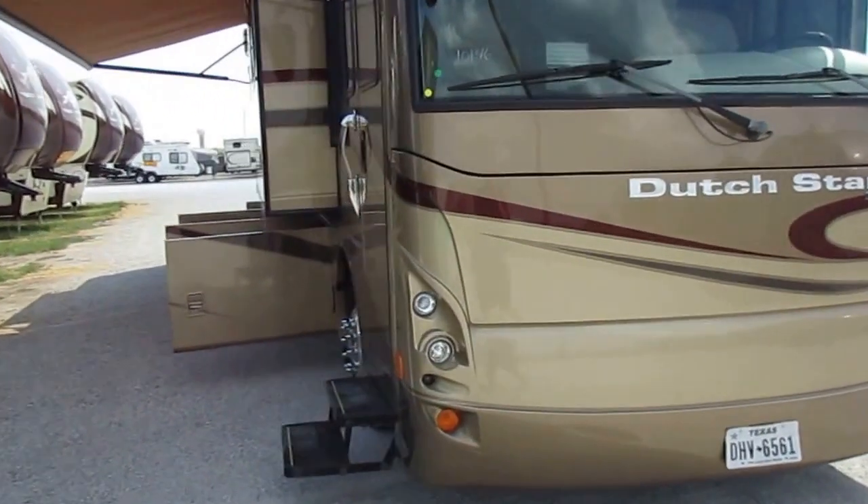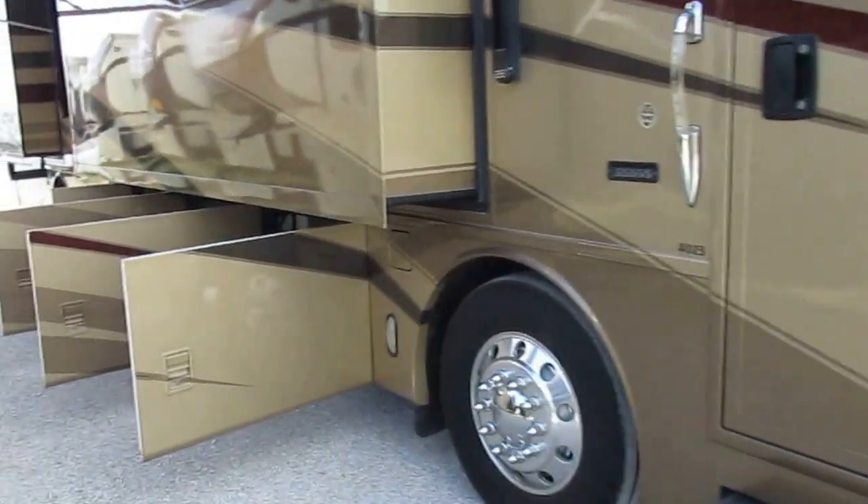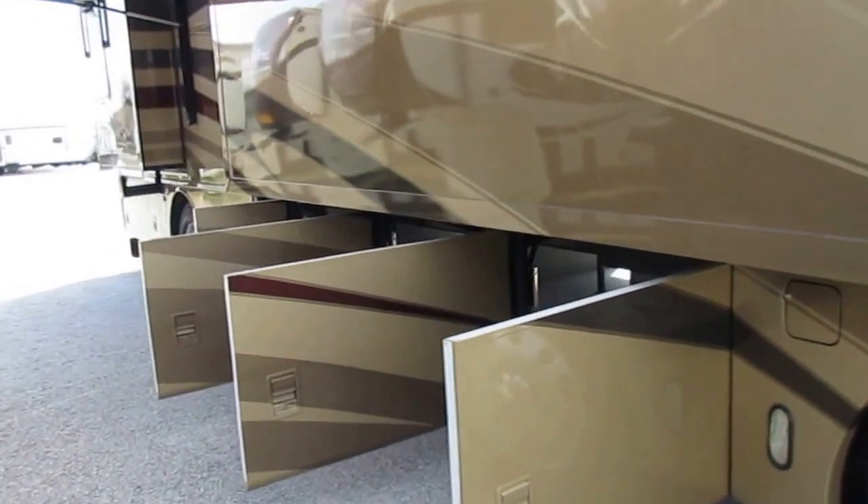Spartan chassis — this is a fire truck chassis manufacturer. Eight outwardly mounted airbags. This is a true coach ride.